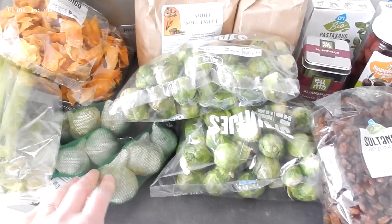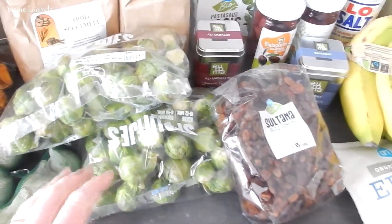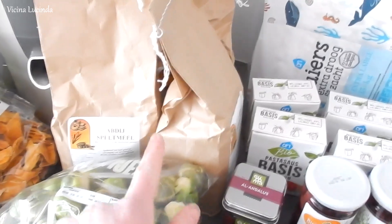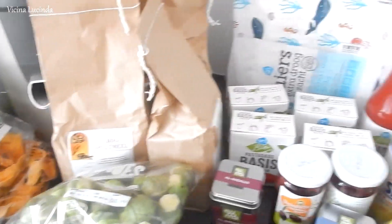Then here is garlic. I put that in most of our meals, whether it is pasta or soup. And then here we have Brussels sprouts. And here three packages of whole grain spelt flour that I use for pancakes.